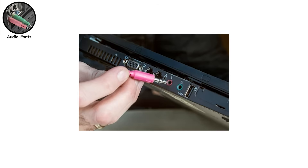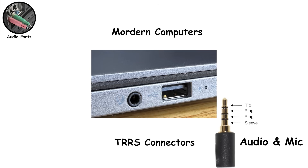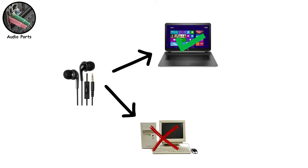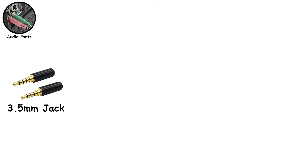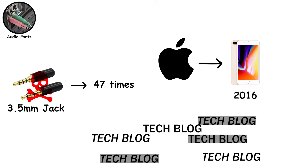Modern laptops usually combine everything into one jack using TRRS connectors. These have four rings, allowing audio output and microphone input through a single port. This is why phone-style headsets work on newer laptops, but sometimes don't work at all on older desktops without an adapter. When the mic suddenly goes silent, it's usually not broken hardware — it's the connector standard arguing with your PC. And yes, that 3.5mm jack has been declared dead approximately 47 times. Apple removed it from iPhones in 2016, and every tech blog wrote eulogies.